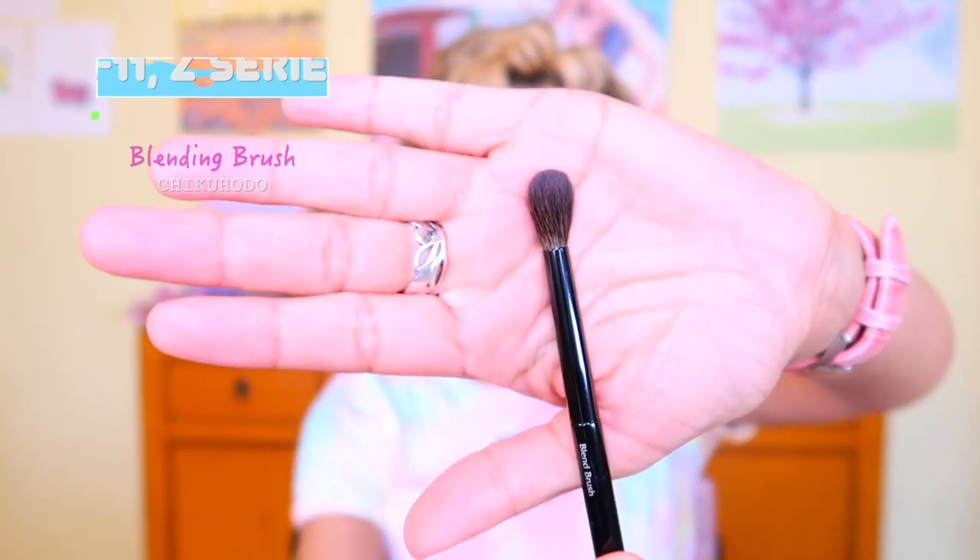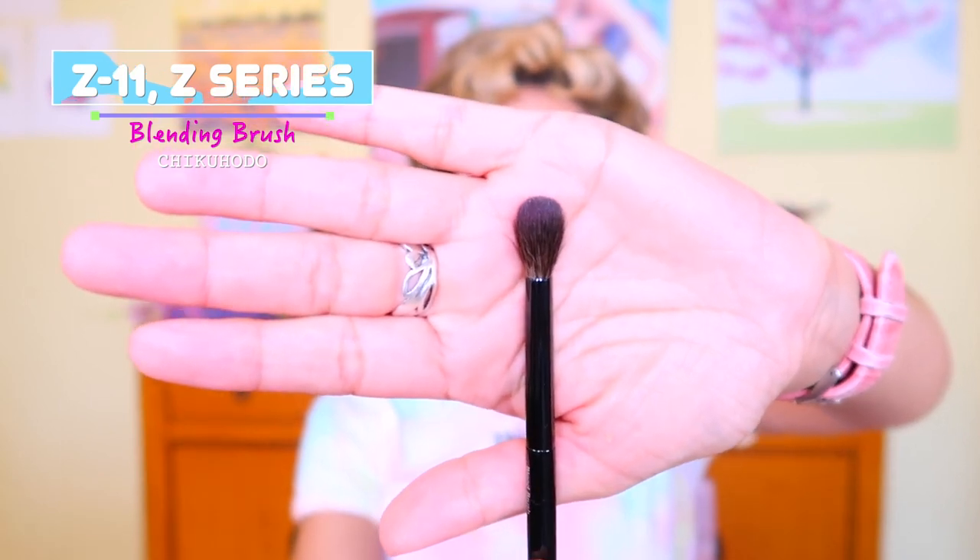First up on the beauty favorites — I have to start with this. This is my Chikahoto Z Series Z11 brush. I discovered this in July and I am not letting go of it. I have very high hoods — a hooded eye structure with a very high eyebrow. High real estate hood, and it's a sensitive hood.